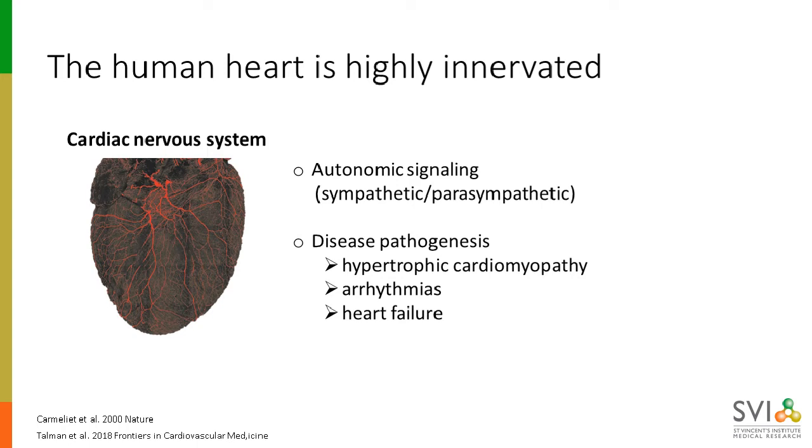The autonomic nervous system is the heart's semi-autonomous nervous system, made up of many thousands of sympathetic and parasympathetic neurons that regulate heart rate through the release of neurotransmitters — either noradrenaline or acetylcholine. In this talk, we're going to be looking at the sympathetic neurons which release noradrenaline to increase heart rate. Disorders of the autonomic nervous system — and generally the sympathetic nervous system in particular — can contribute to some common heart diseases, including several of the autosomal dominant hypertrophic cardiomyopathies and a range of arrhythmias.